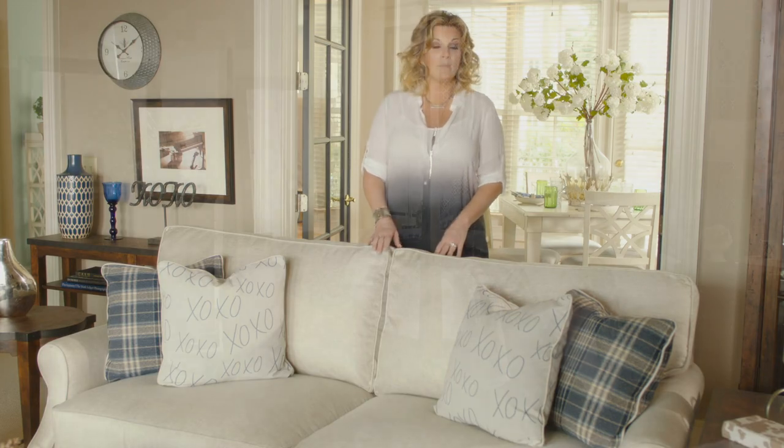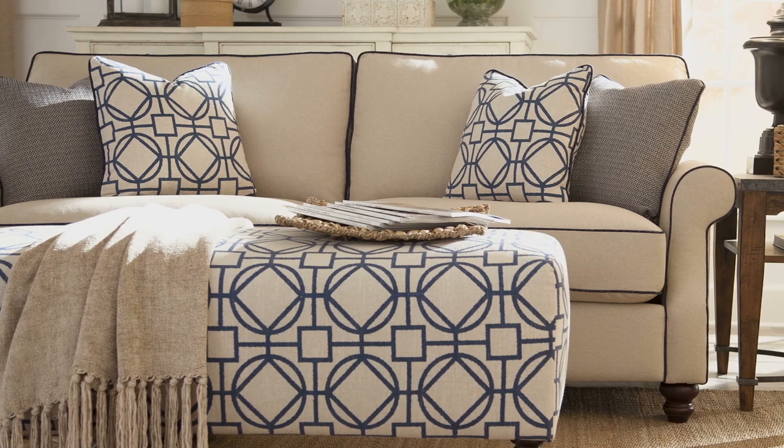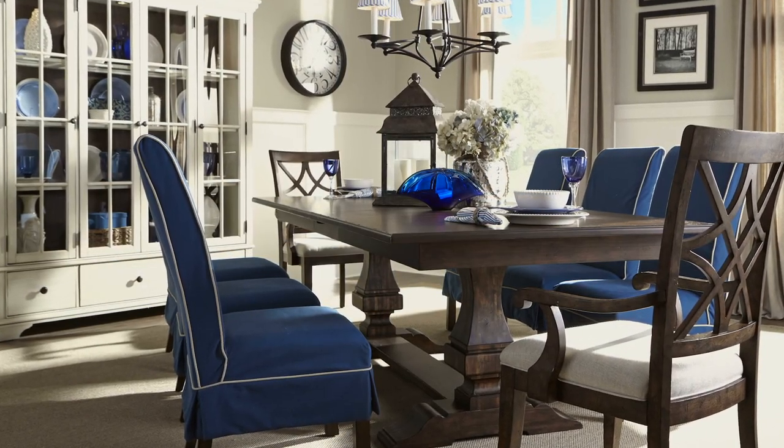The furniture in my collection is straightforward, honest, simple without being plain, crafted for comfort. You can choose from hundreds of fabrics for a custom look, without the custom price, and have your furniture in your home in just a few weeks.